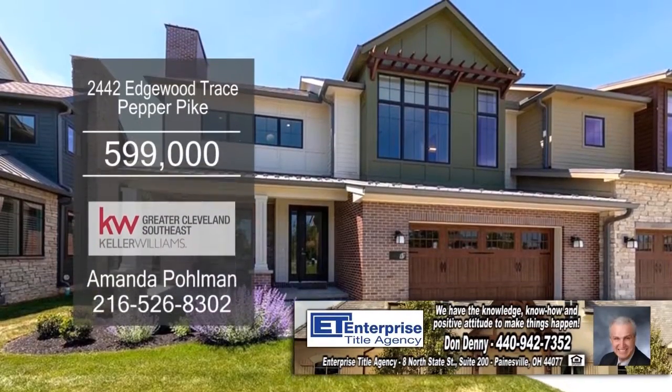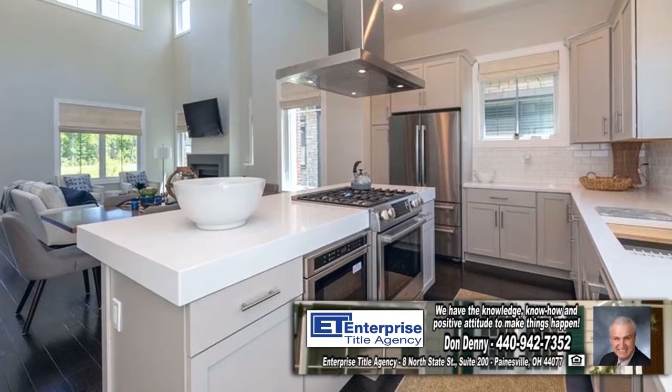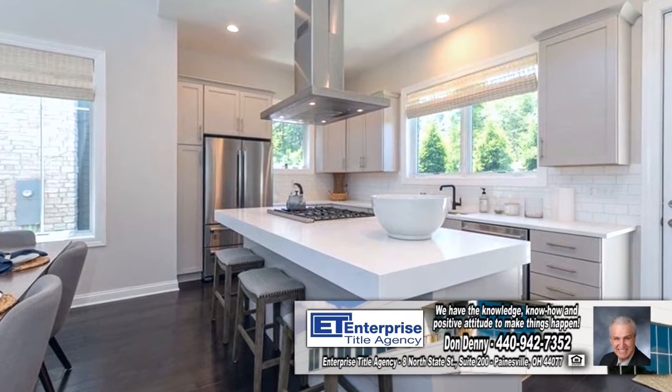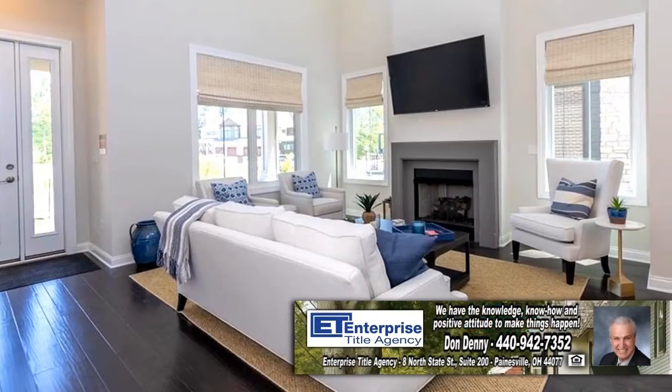This luxury home in Pepper Pike boasts three bedrooms and three and a half baths. The wonderful open floor plan showcases a high-end kitchen with custom cabinets, solid surface countertops, and Bosch appliances. The kitchen is open to the dining area and the living room.